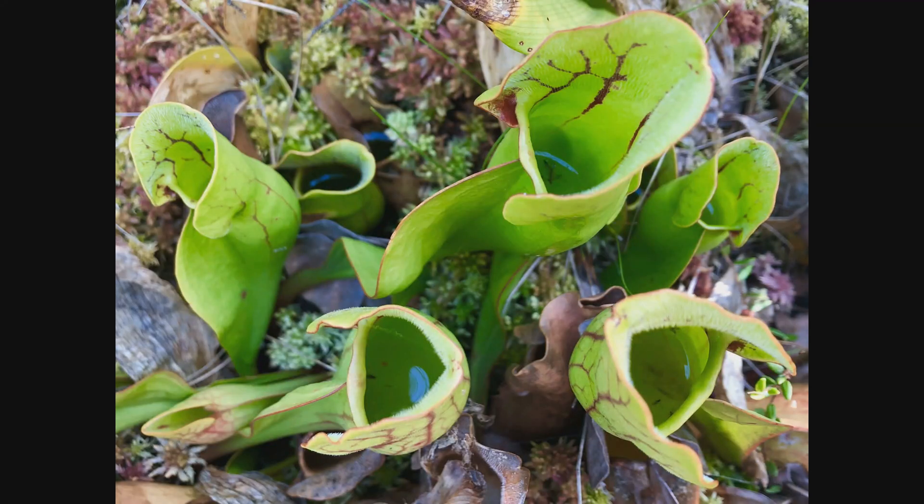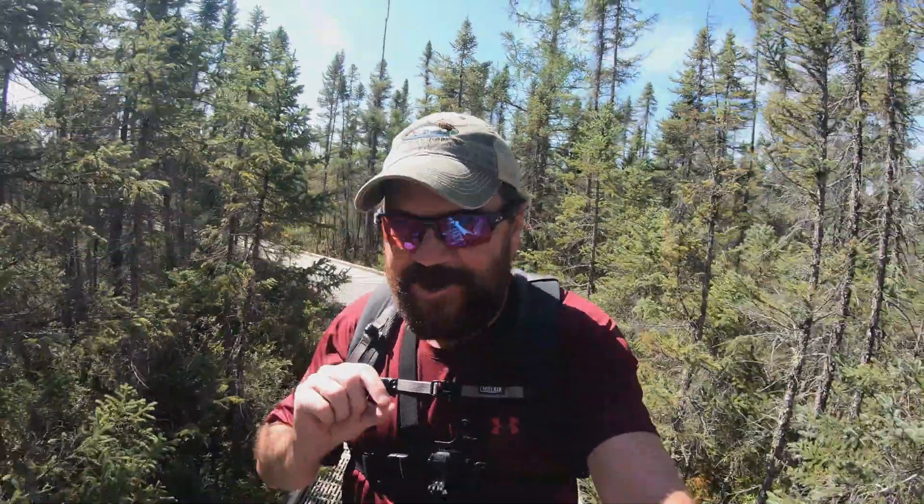These are called pitcher plants — that's what we're looking for and found. They're actually carnivorous plants. When I think of a carnivorous plant, I think of the Venus flytrap — a fly comes near it or you touch it with your finger and it closes up. These are a little bit different.